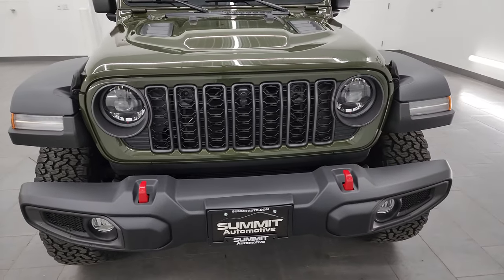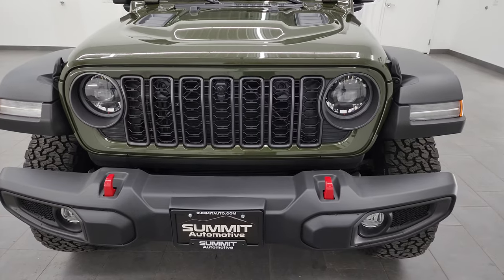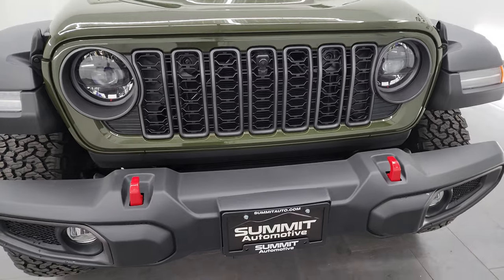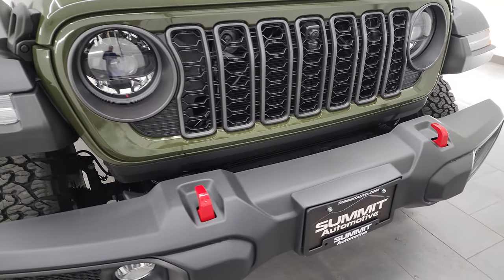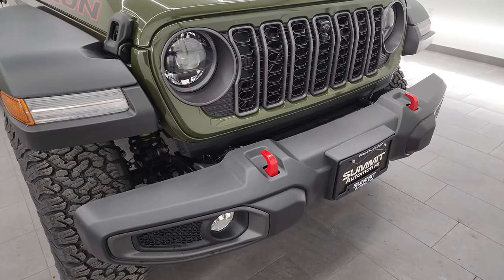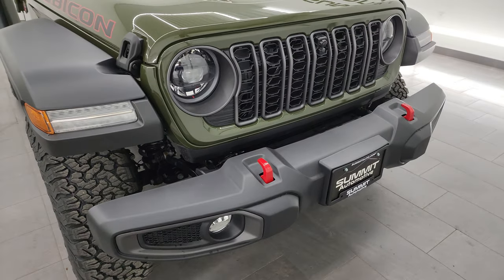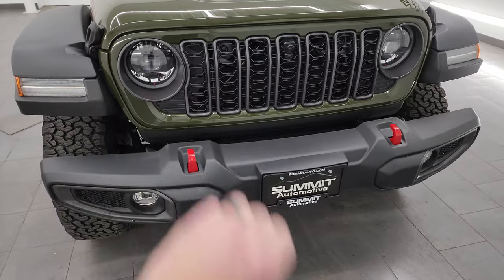If you like the video, subscribe to the YouTube channel — really appreciate that. Click the bell notifications and you'll get updates on the videos I do each and every day, as well as having access to one of the largest Wrangler walk-around video catalogs on YouTube.